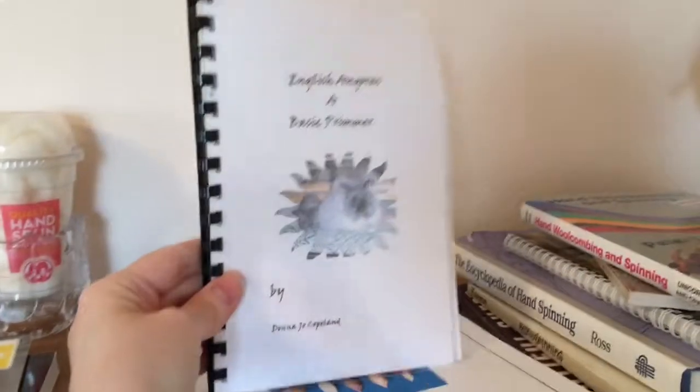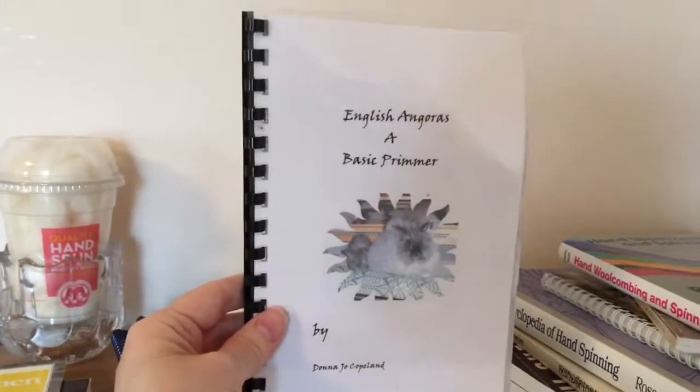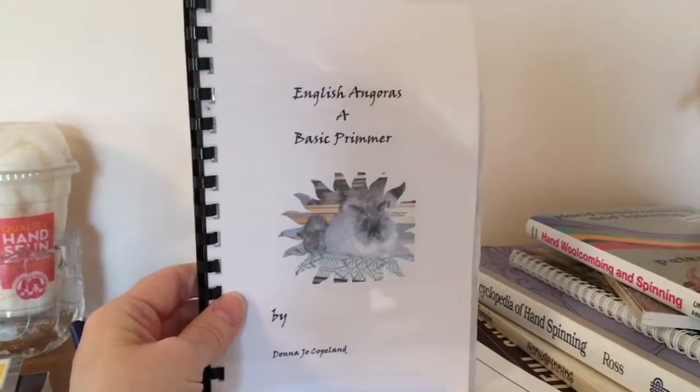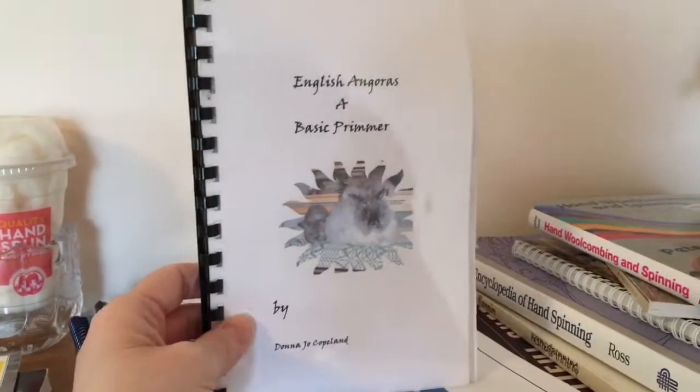This is by Donna Jo Copeland, a member of our guild. She raises lots of English angora bunnies, so this is her book. It's available on her website — you can get it from her directly.